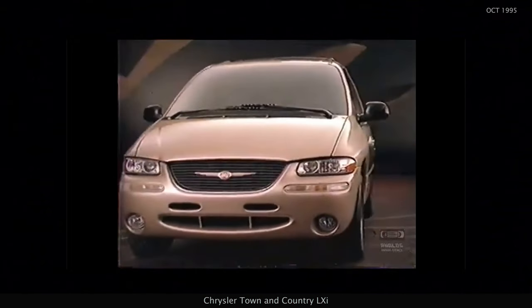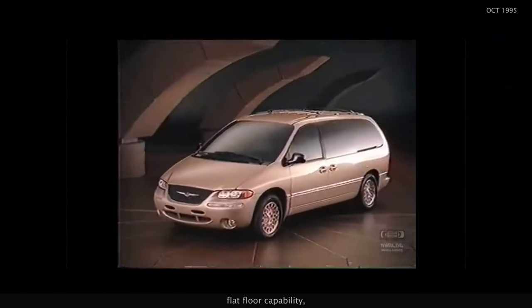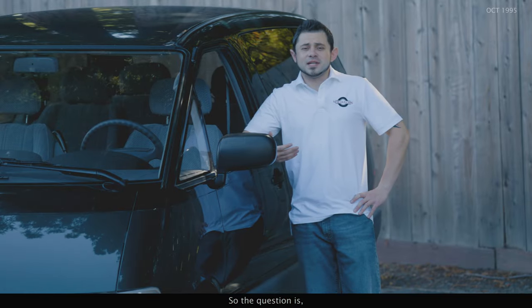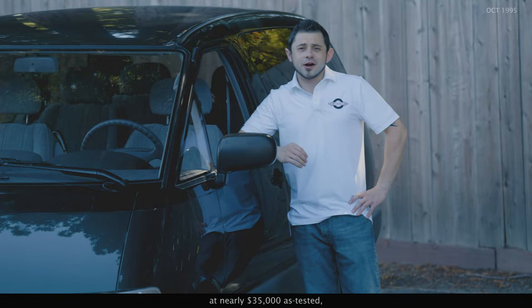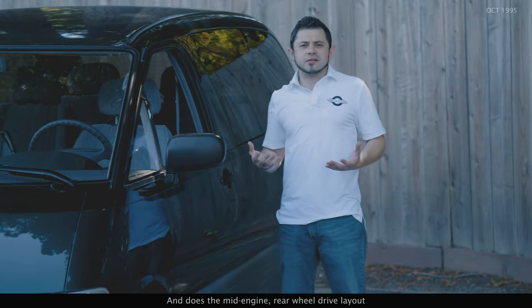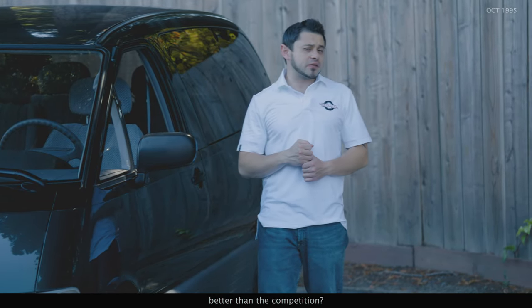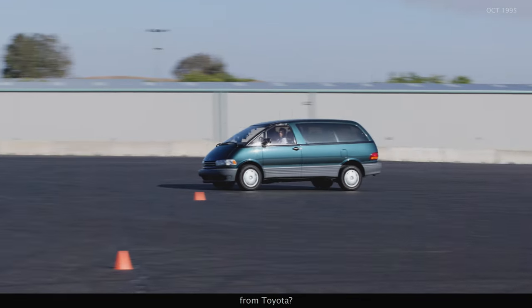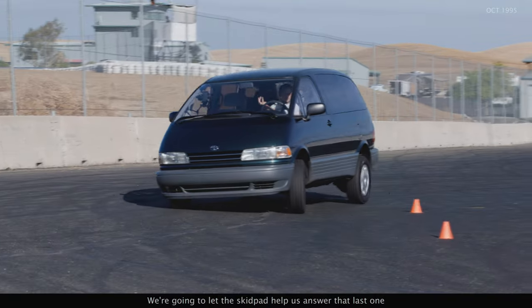Then there's the new luxurious Chrysler Town & Country LXI, which has better power sliding doors on both sides, flat floor capability, and far more opulence and amenities for the same price as a loaded Previa. So the question is: at nearly $35,000 as tested, does anyone still care about this van? And does the mid-engine rear-wheel drive layout really make the Previa drive better than the competition, or is that just a bunch of marketing hype from Toyota? We're going to let the skid pad help us answer that last one.